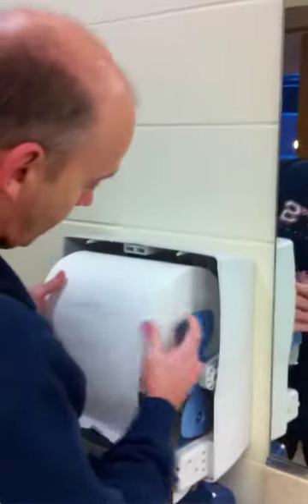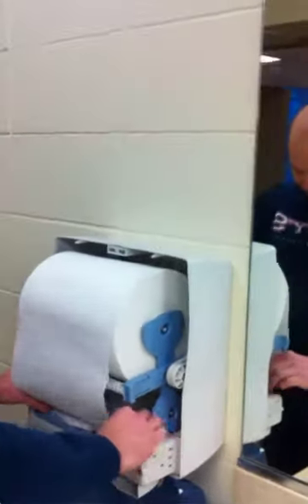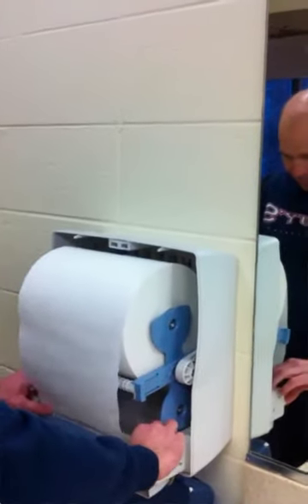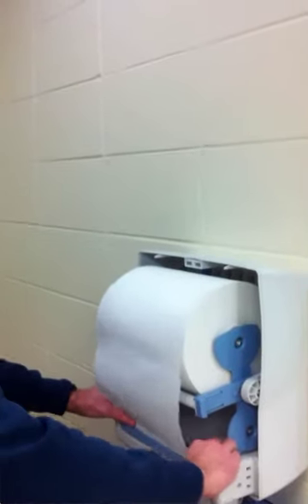The Georgia Pacific InMotion automated towel dispenser can be set to one of two positions: one is what we call a display dispense, which Bryan will show you in just a moment, versus a prompted dispense.